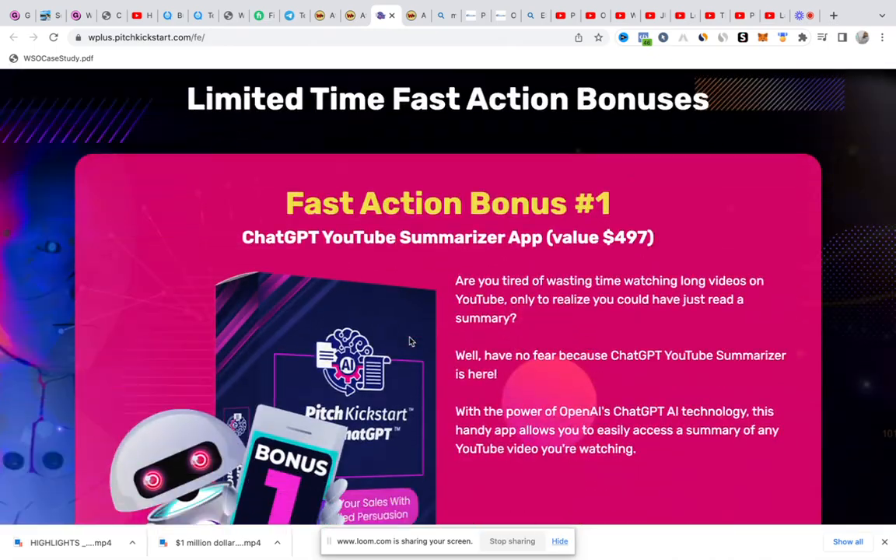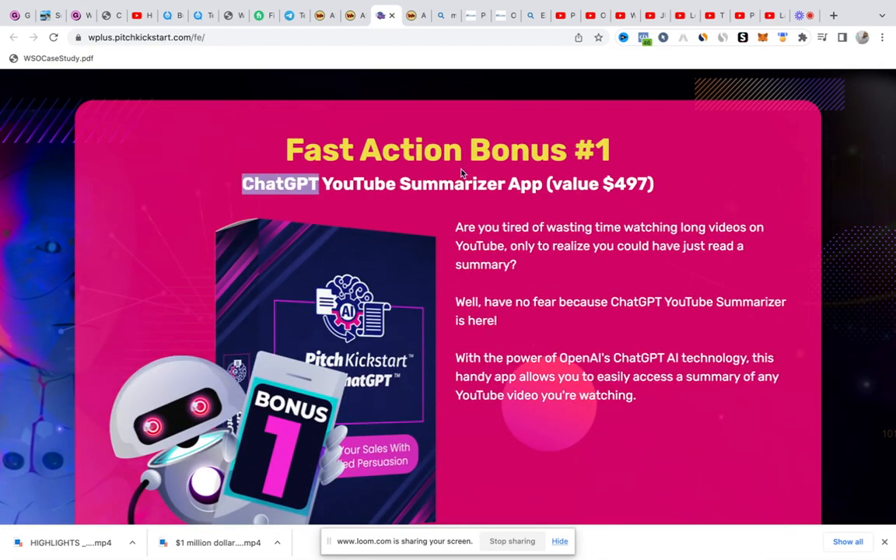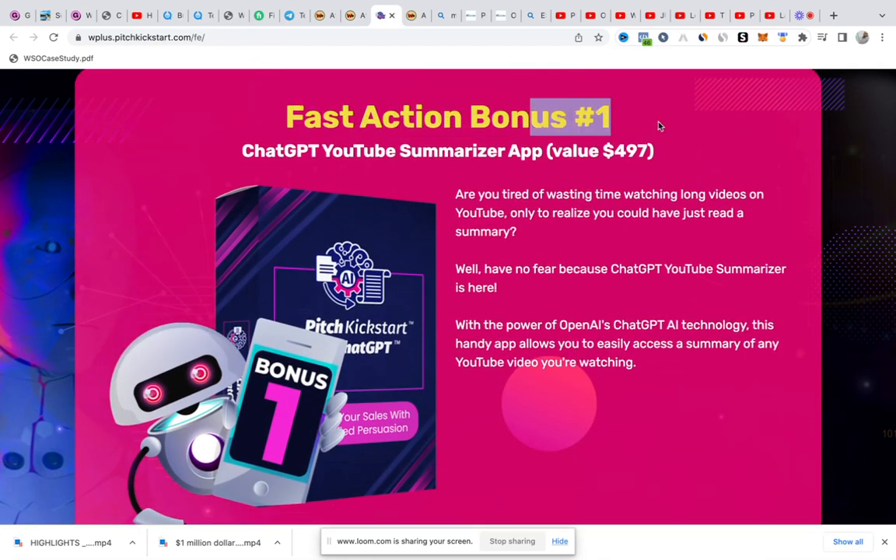These are great reviews of people who have tested the product and found it to be actually effective. If you buy using my link, you can also claim all these bonuses.